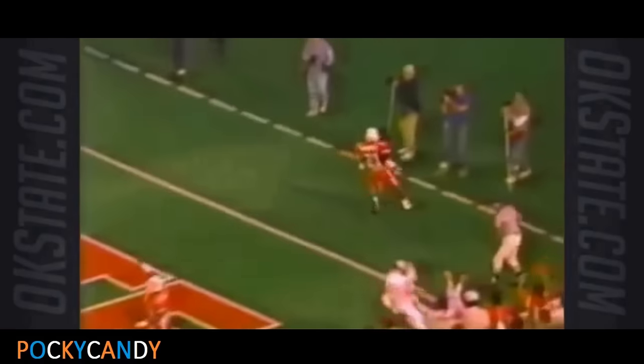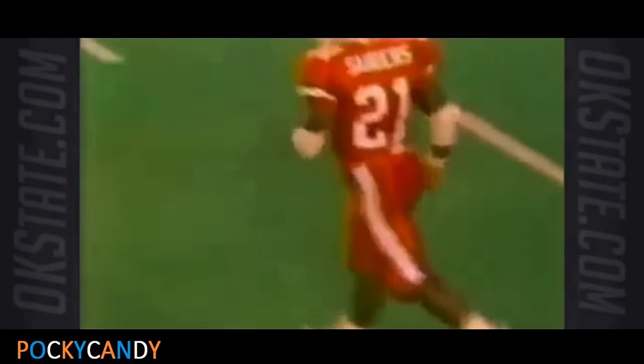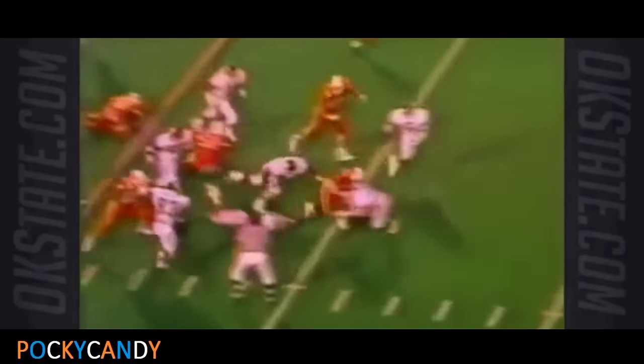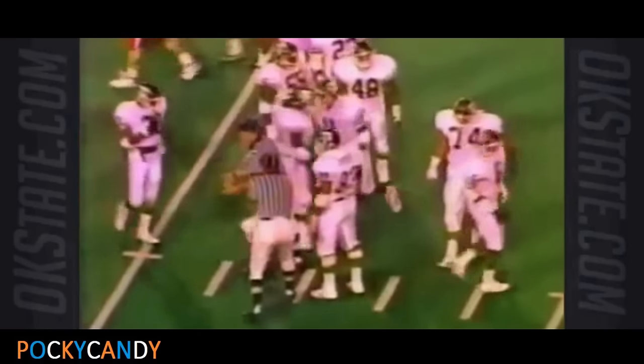Flip back, Sanders is going to score. The Aggies had him back at the five yard line, and the little water bug — Barry Sanders out of Wichita, Kansas — broke free and scored for OSU. Sanders, look at the little water bug move as he's across the 25 to about the 26.